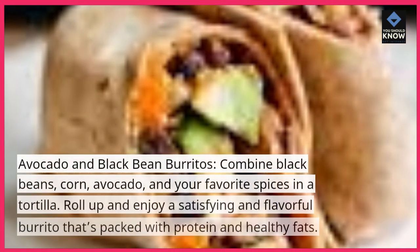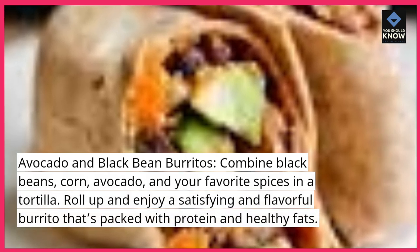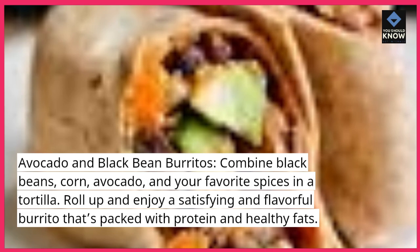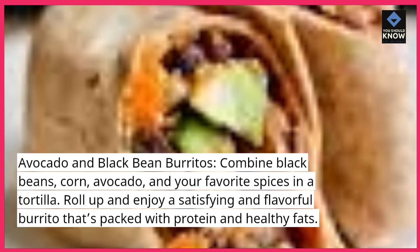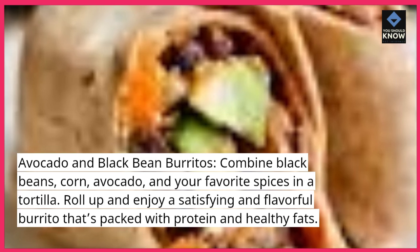Avocado and Black Bean Burritos. Combine black beans, corn, avocado, and your favorite spices in a tortilla. Roll up and enjoy a satisfying and flavorful burrito that's packed with protein and healthy fats.